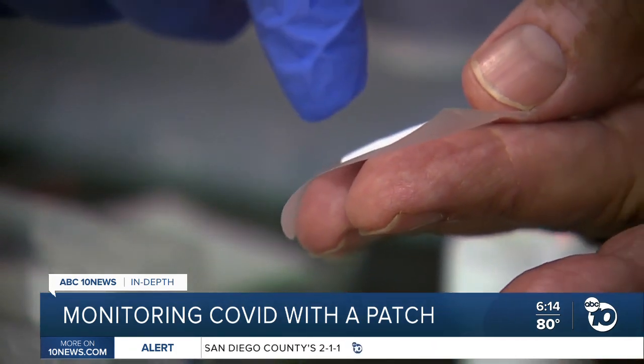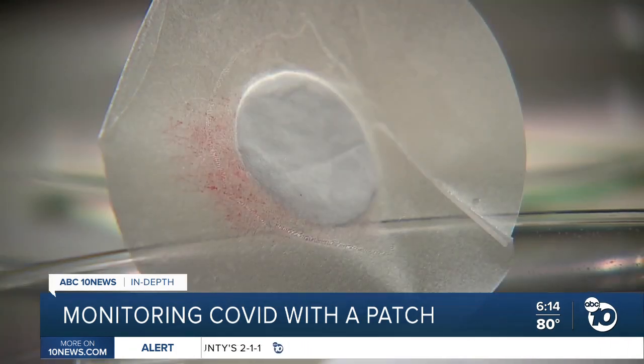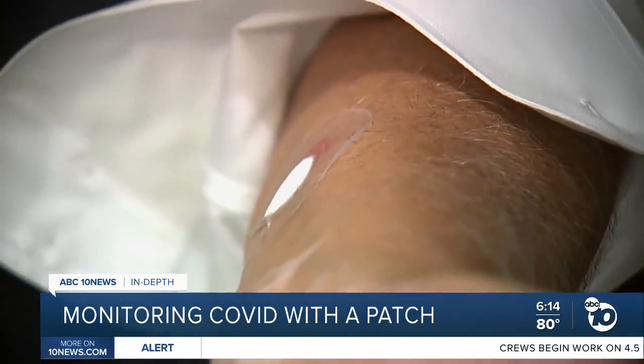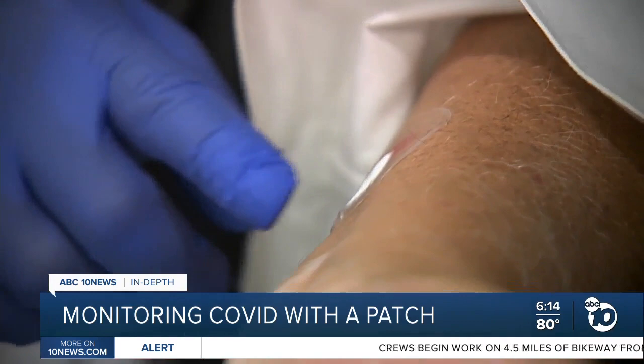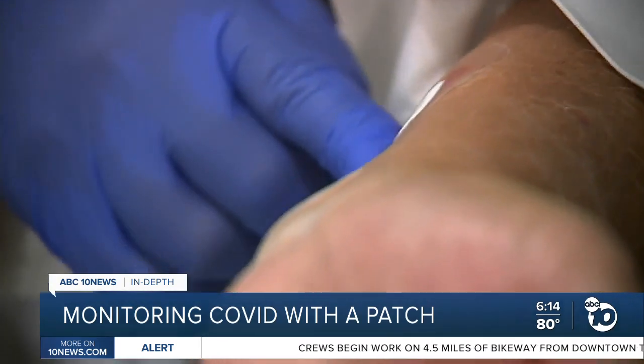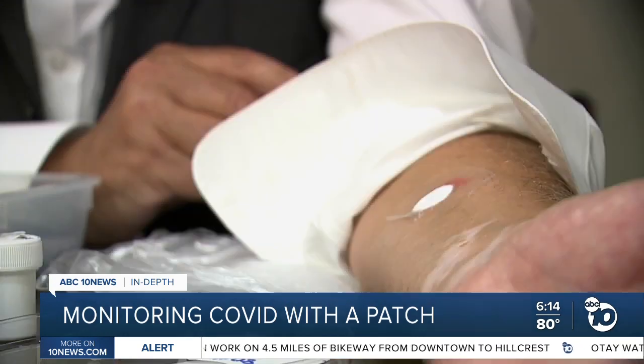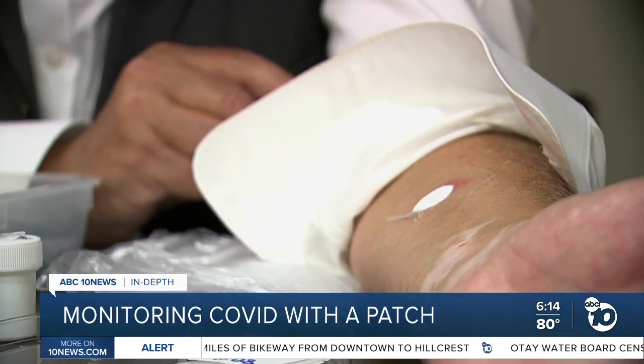This is the prototype of the actual patch. One is a temporary patch, like a nicotine patch, that can detect coronavirus antibodies. You'd put it on your arm right here, and if you have circulating antibodies, this will turn red. He says it takes 24 to 36 hours to get a reading, and then the patch would stay on the skin for a week or two.